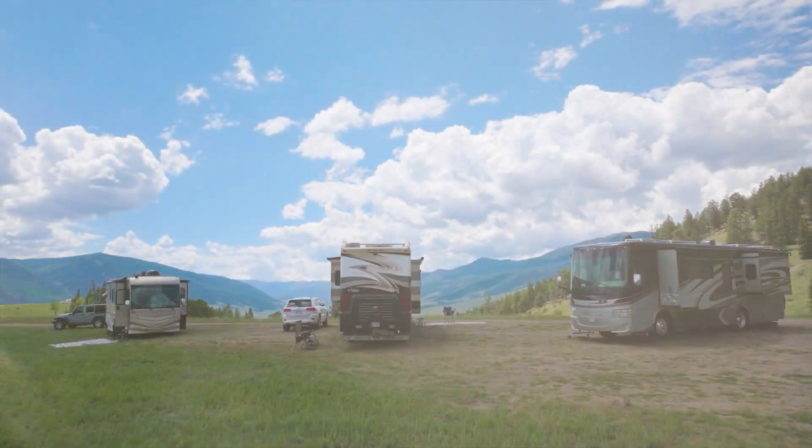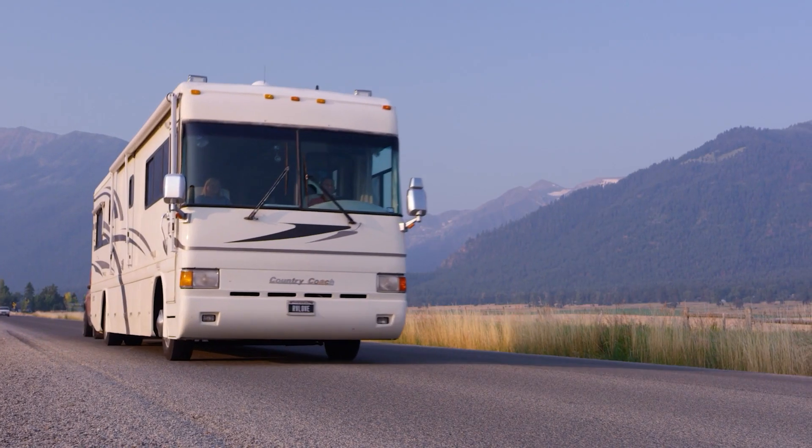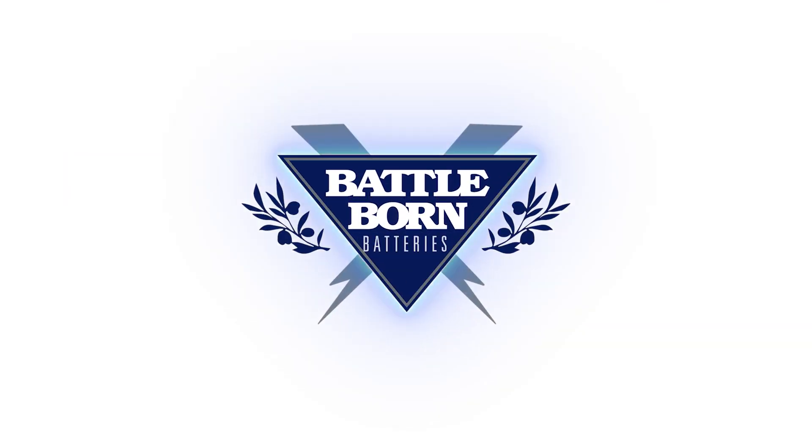Ready to make the switch and add reliable, safe and long-lasting lithium to your system? We look forward to helping you power your rig, your home, your lifestyle.